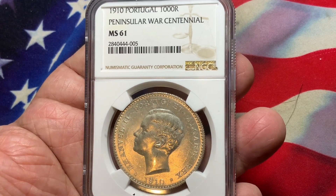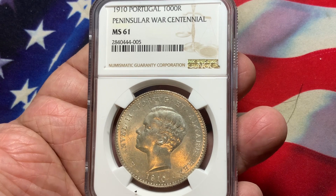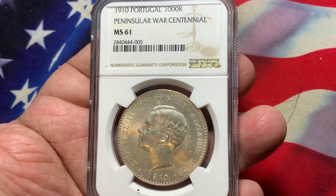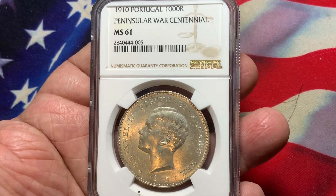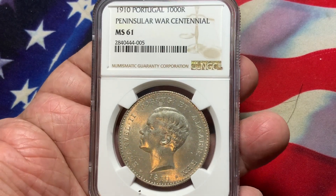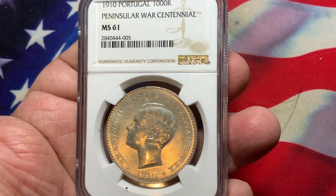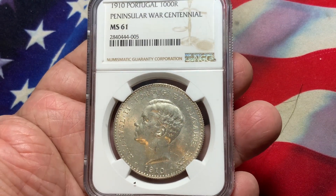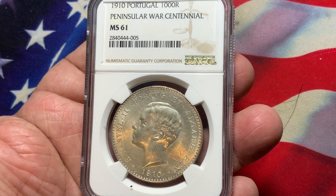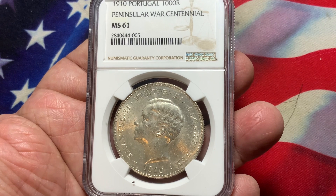What we have here today is a very nice coin that took me a while to get a nice grade on, even though it's certified MS-61. This particular one is the 1910 Portugal 1000 Reis, Peninsula War. This commemorative is a one-year type, very key date, extremely hard to find in full mid-state condition.